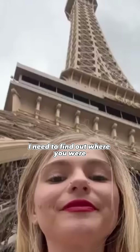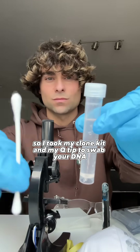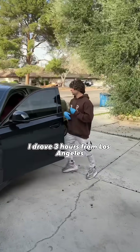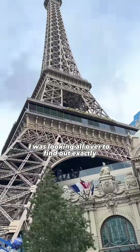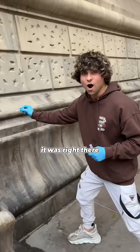So to make this work, I needed to find out where you were. First I saw you had an Eiffel Tower behind you, but I knew that wasn't the real one. That was the one in Las Vegas, Nevada. So I took my clone kit and my Q-tip to swab your DNA off that Eiffel Tower. I drove three hours from Los Angeles, California, all the way to Las Vegas. I was looking all over to find out exactly where you licked that Eiffel Tower, and I finally found the exact spot. It was right there.